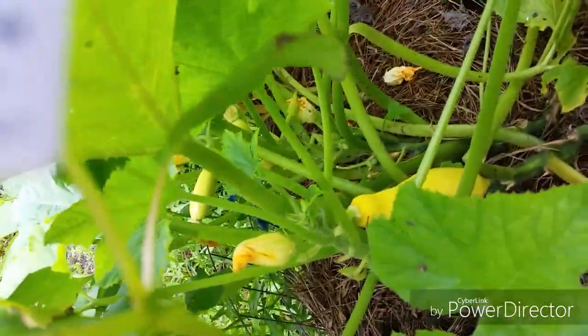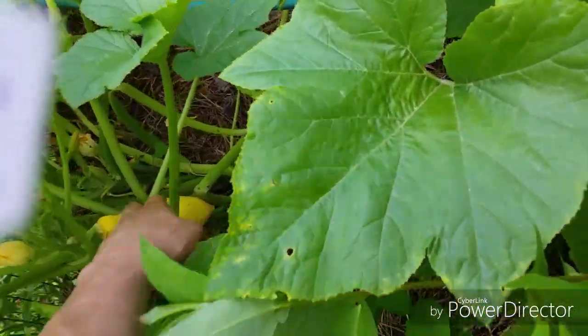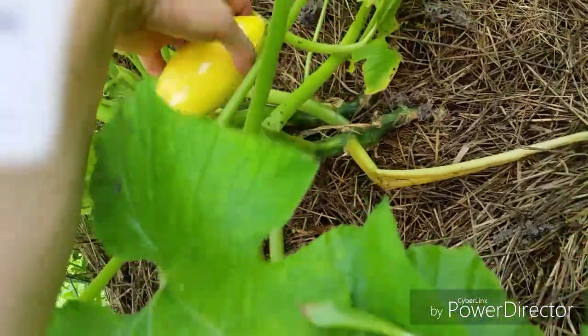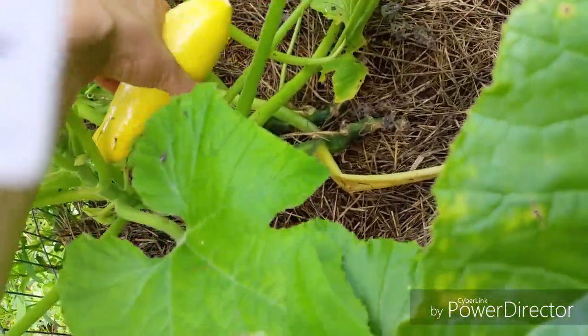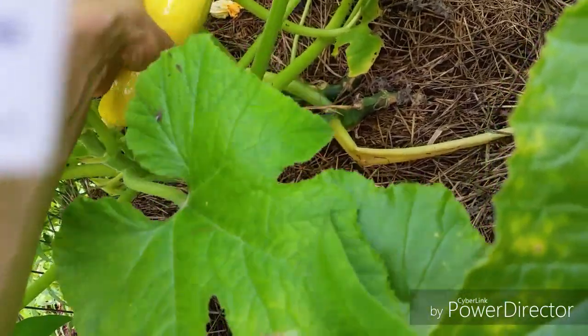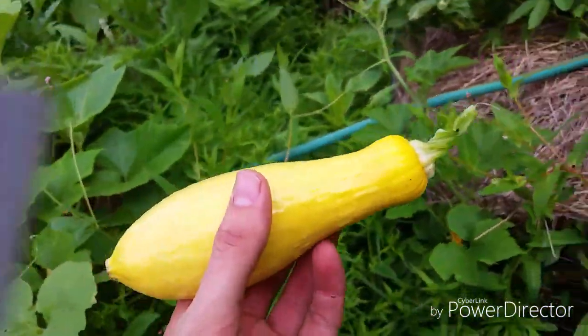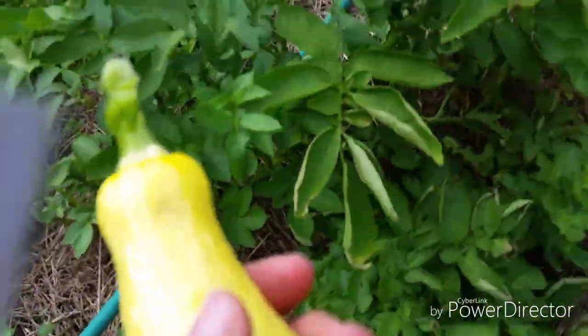I've already picked three or four squash that I need to eat, and there are a few more on here. I have a bad habit of leaving them on too long because summer squash and zucchini just grow so fast — once the fruit sets it grows like crazy and before you know it you have massive fruit. I'm not going to bother saving any for seed because I still have a ton of seed that'll be good for next year.